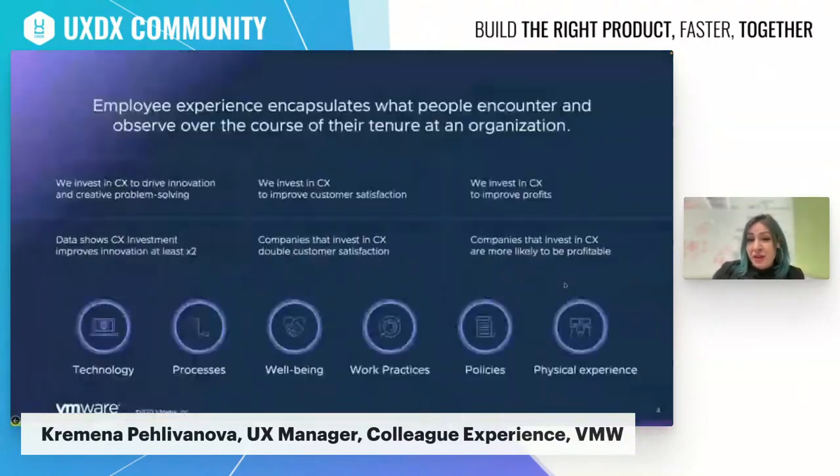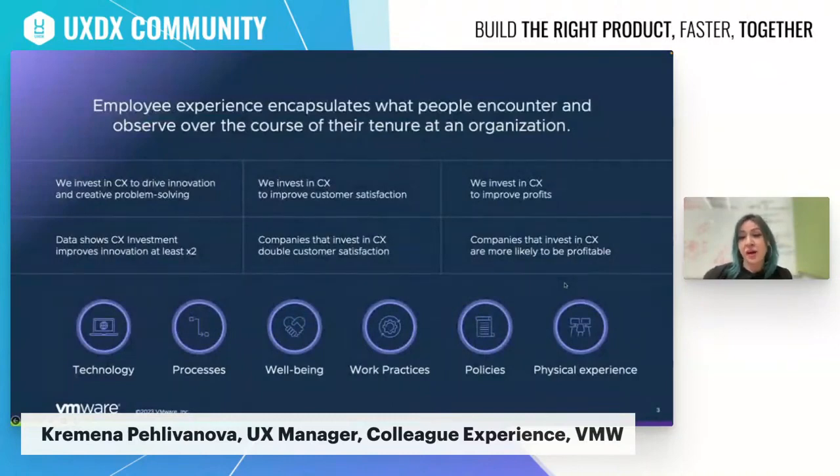First, I'll start very briefly with what employee experience is. By definition, this term encapsulates what people encounter and observe over the course of their tenure at an organization. Some professionals still think of employee and colleague experience as a term very specific to human resources, which for us is not true. Colleague experience for VMware is way more complex and we define it as every employee touch point with technology, process, physical experience, policies, and even interactions with other employees.